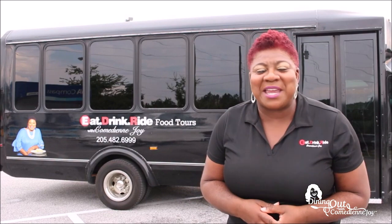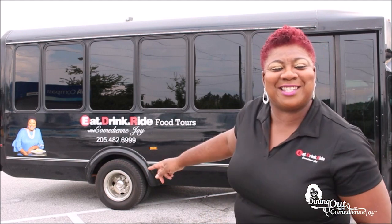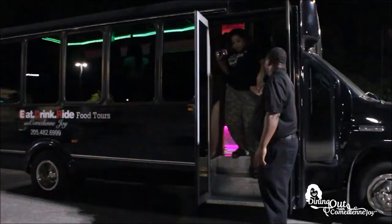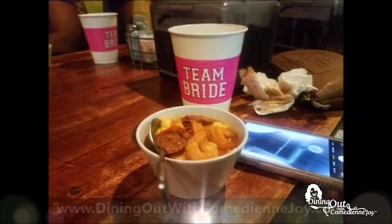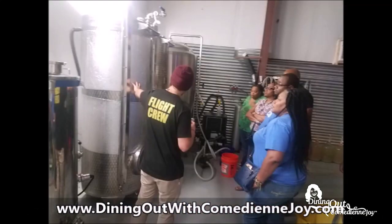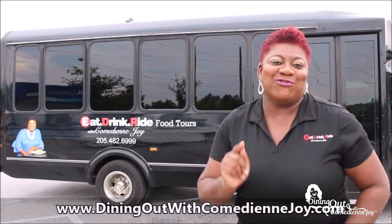What's up everybody? This is your girl Comedienne Joy, and I've been telling you about my food tours — Eat, Drink, Ride. Well, now I got my very own bus. You see the one with my picture on it? I'm offering food tours every weekend and during the week. If you're having a special occasion, corporate event, birthday party, girls night out, or a special rep party, go to my website DiningOutWithComedienneJoy.com and book your food tour. We also have a brewery tour starting August 30th.